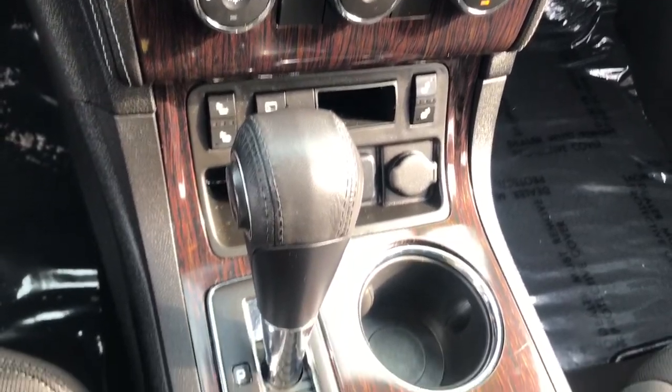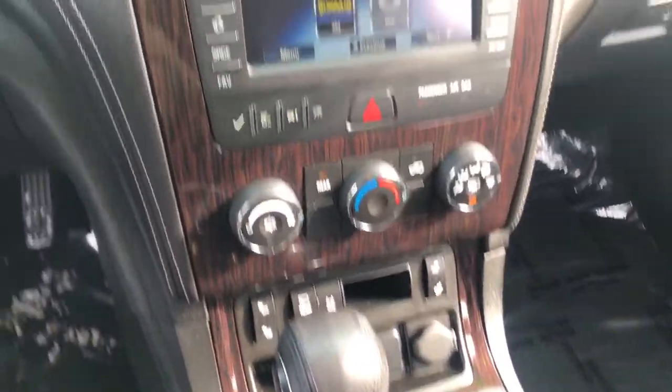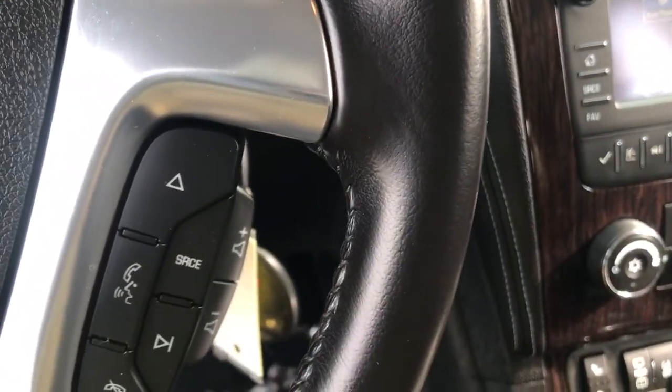Third row seat, power driver seat, Bluetooth connection. Maximize comfort, minimize stress — drive the Traverse.